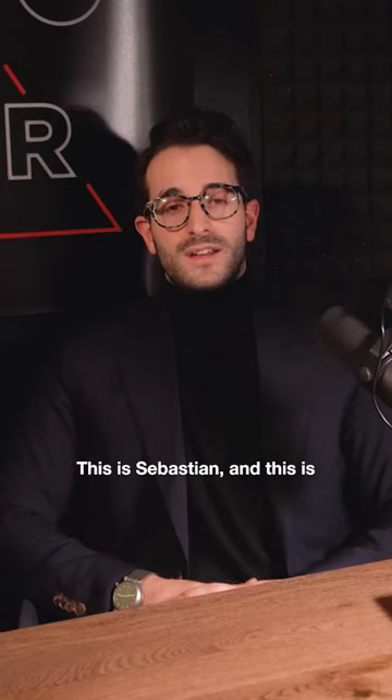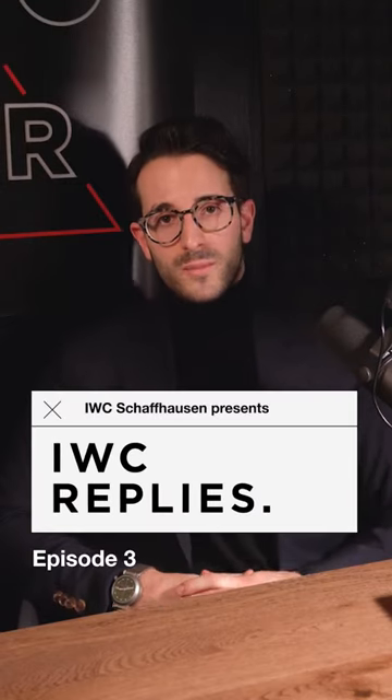Hi there, this is Sebastian, and this is IBC Replies, where we reply to your comments on social media. I'm here with Nicolas Lanou, Head of Product and Heritage.